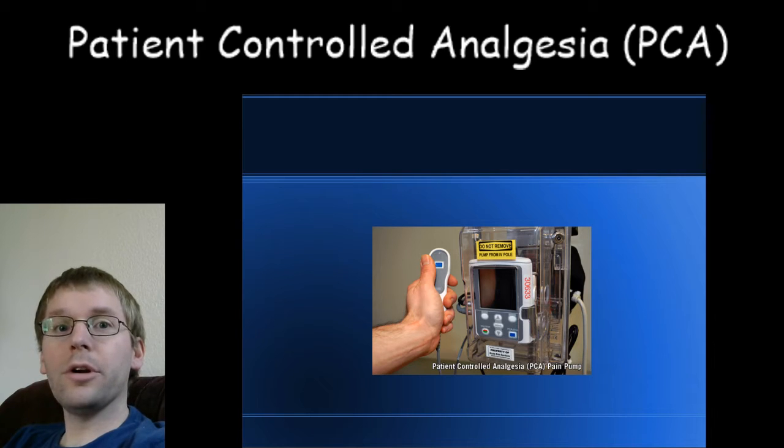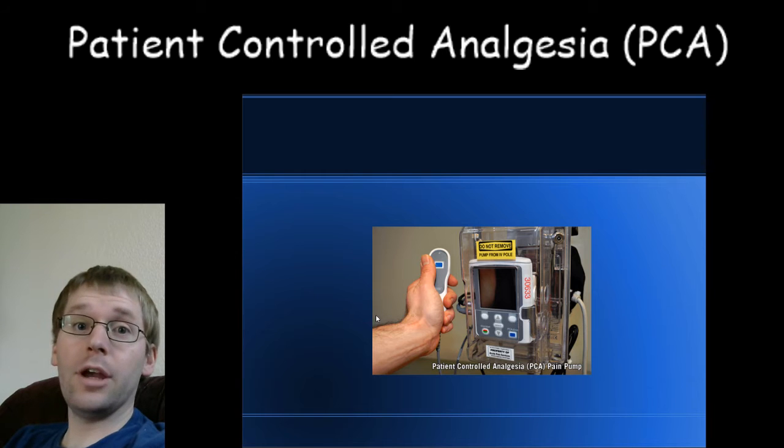Hello, this is Jake M.D., and today we're going to talk about patient-controlled analgesia, or PCA for short. We use them in the hospital for acute pain management, as well as sometimes for chronic pain management and other indications.